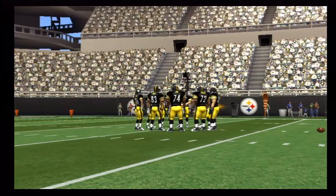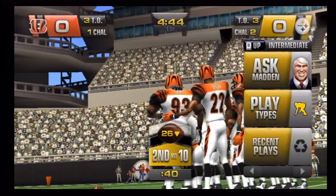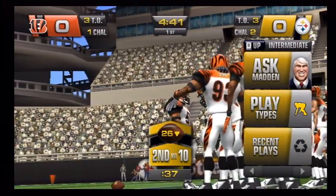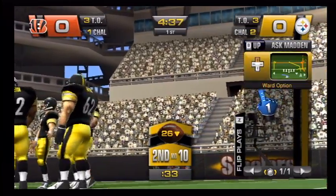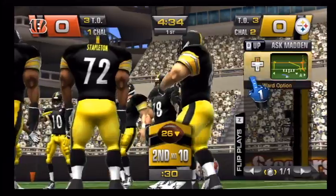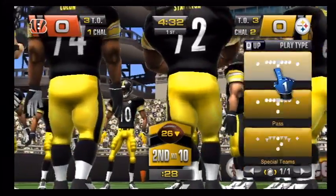Remember, it has to be conclusive visual evidence to overturn the call on the field. So let's see. Use all of the field when passing — make sure the defense can't just sit there on any particular route.